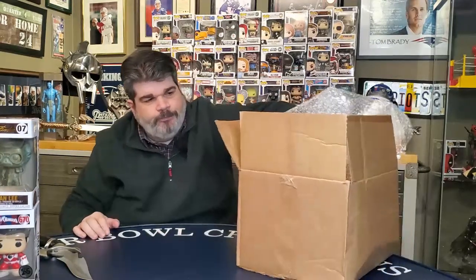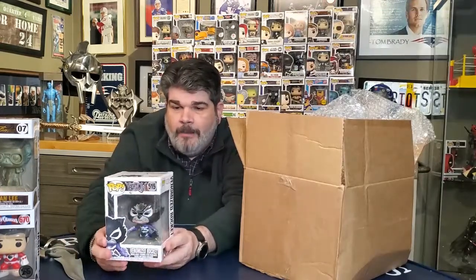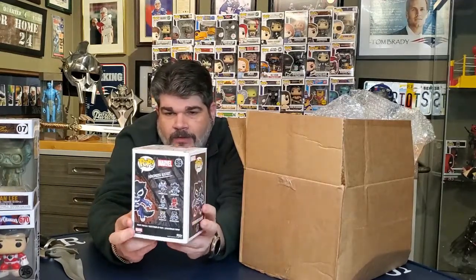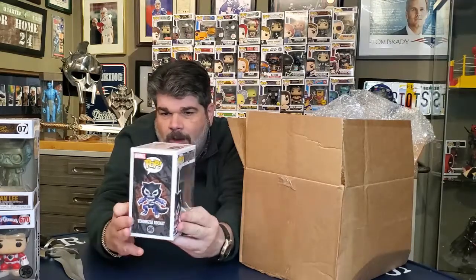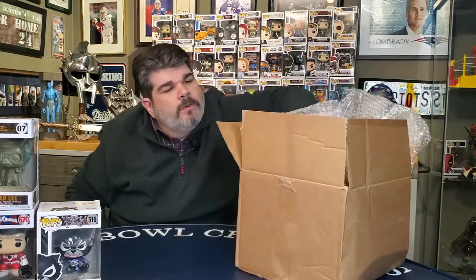Next we got a Venomized Rocket. I actually have this one — I've collected a lot of the Venomized line. It's a cool one, but I already have it, which is unusual because I don't have a tremendous amount of Funko Pops. It's not worth that much though; I know the value of this one — it's basically like a six dollar pop.